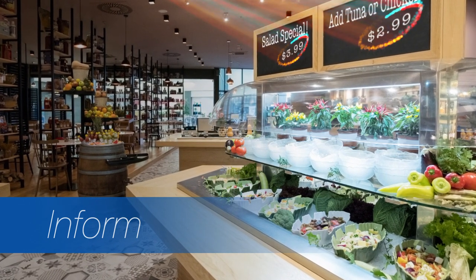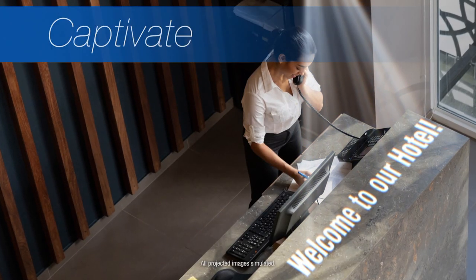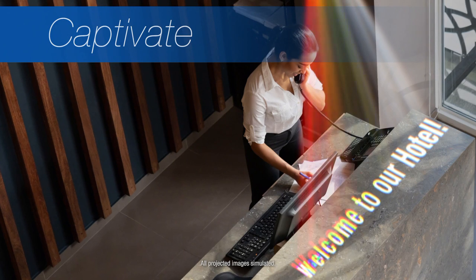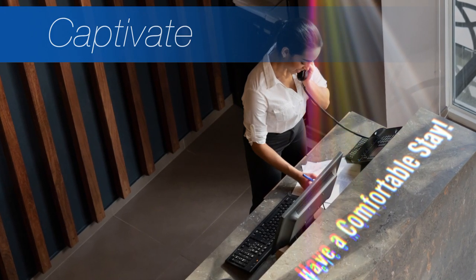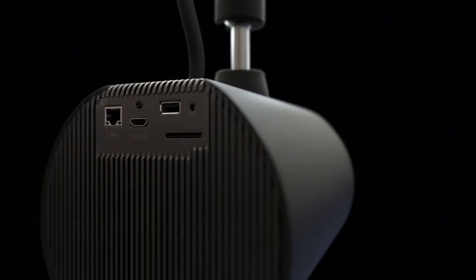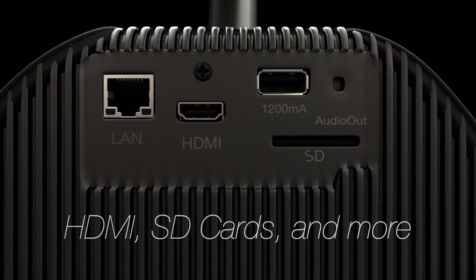Designed to blend in discreetly to virtually any environment. With an array of connectivity options including HDMI or RJ45, play content independently using the direct playback function via the SD card slot.